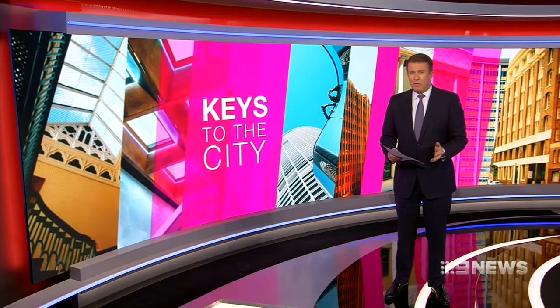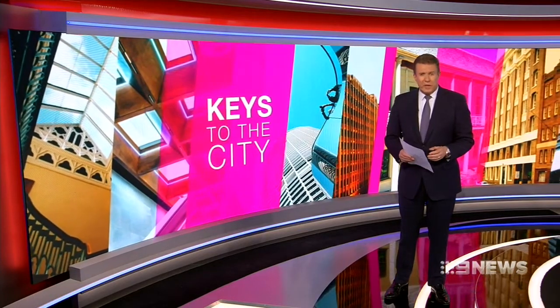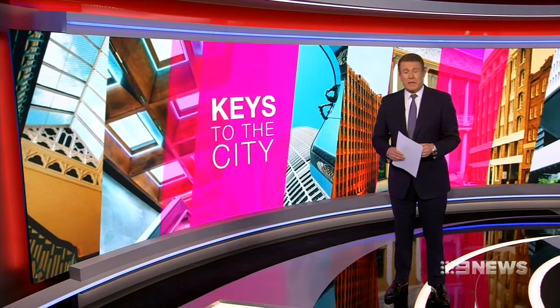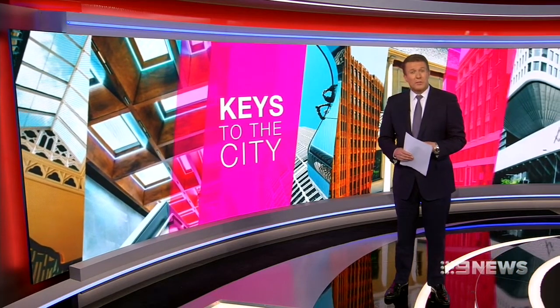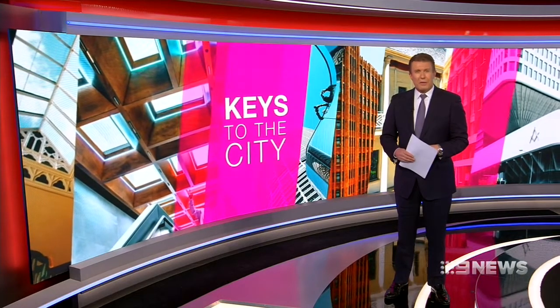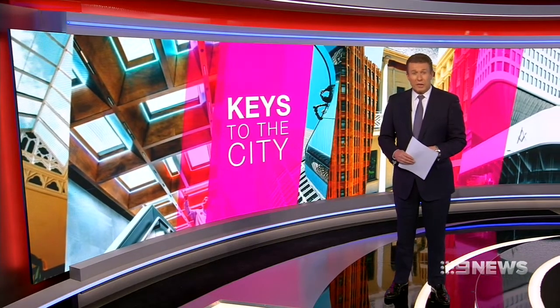Sydney's glory comes in a vast variety of shapes and sizes — the architecture that makes up our city. Each year, special buildings are earmarked for what's called the Sydney Open, when we, the people, can step inside and enjoy the secrets.